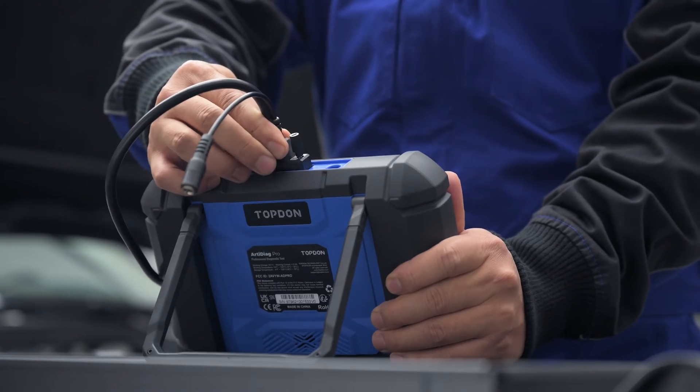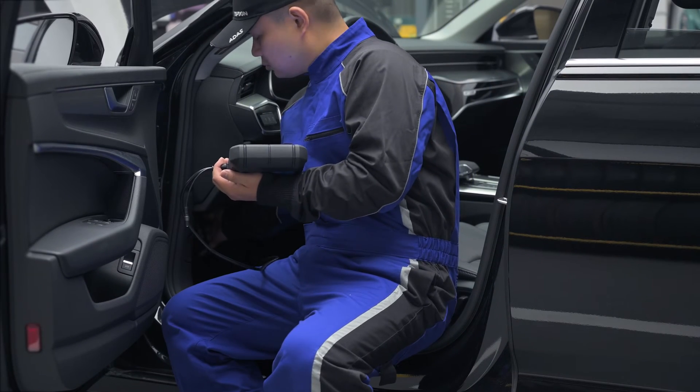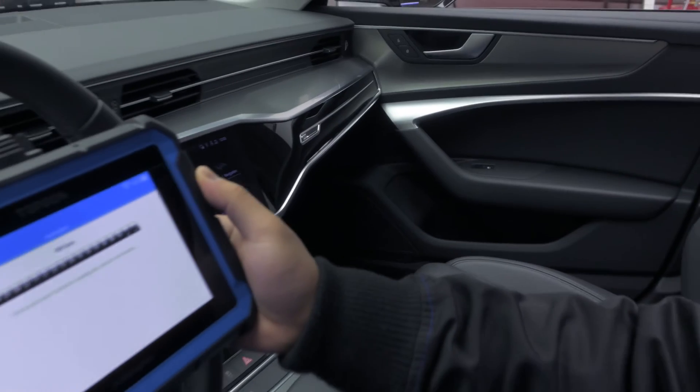Let's get to work with the ARTIE DIAG PRO. Connect, and automatically identify vehicle information.